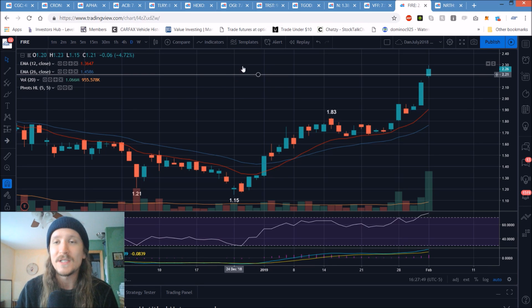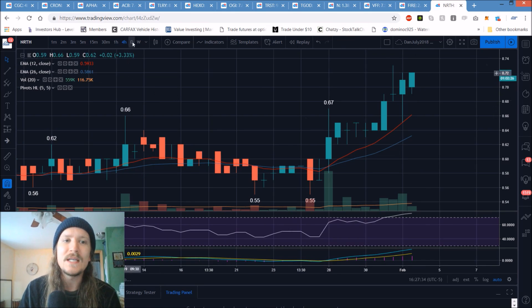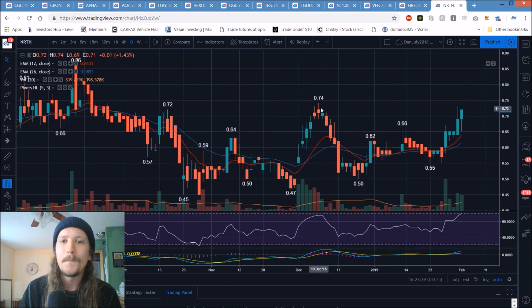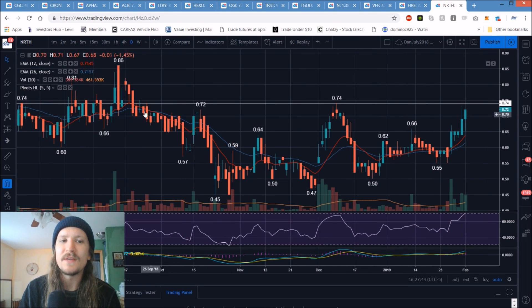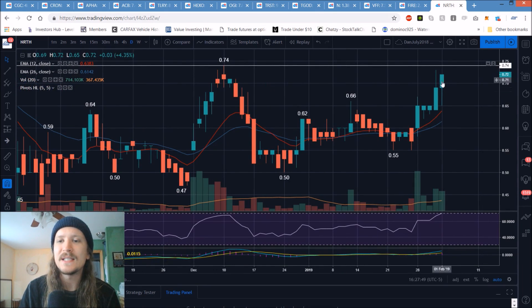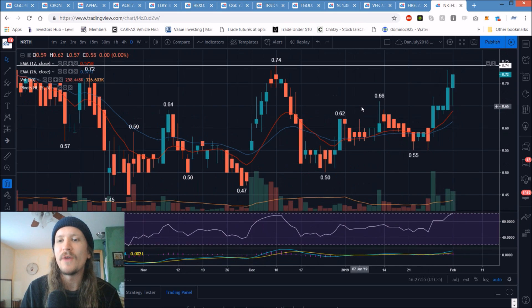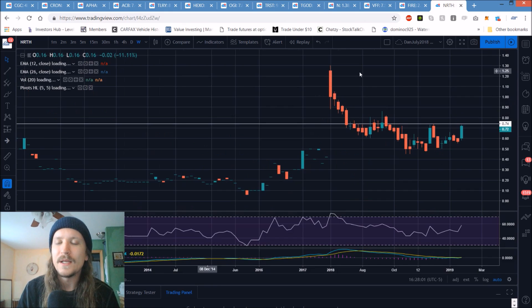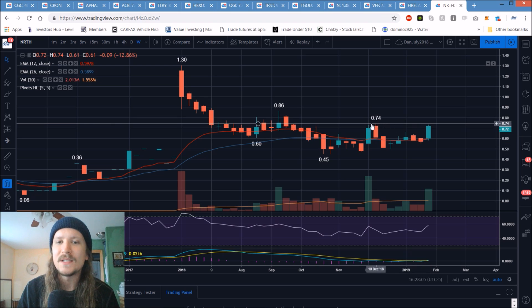NRTH: key resistance is 74, and we topped out yesterday at 73. After 74, we're looking at 75 and then 82. Daily inside bar today, 65 is short-term support. Have to break 74 on Monday for the bulls to get some convincing follow-through. Did close at the high of the day, but 74 and 75 resistance is looming. You can see on the weekly why 74 is so key for the bulls to attempt to get over.